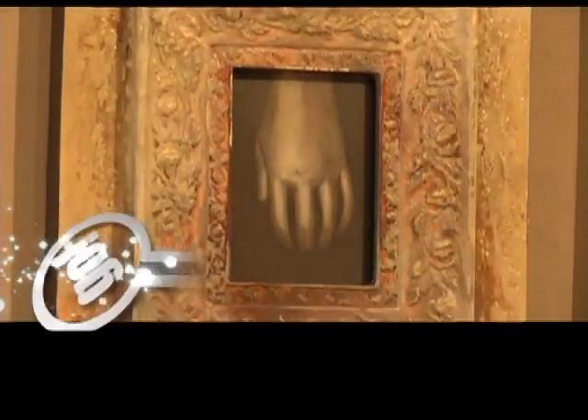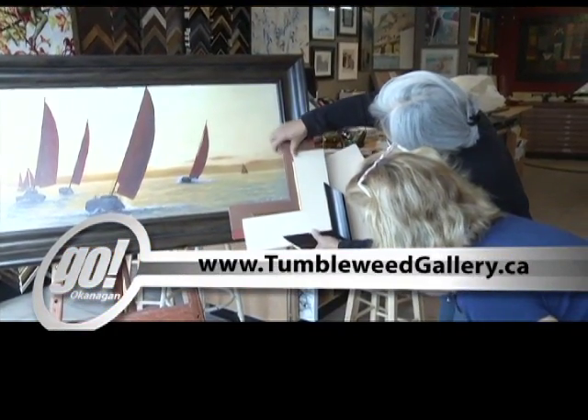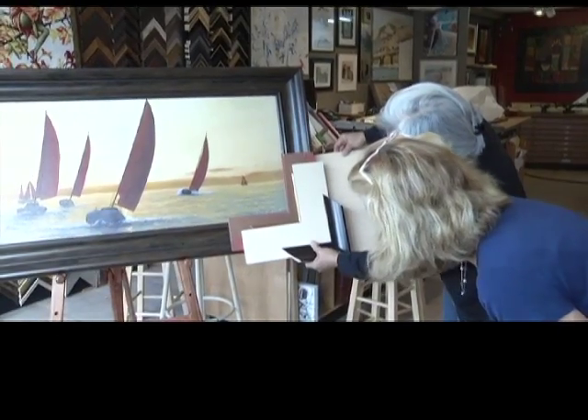The works of these and other member artists are on exhibit at the Tumbleweed Gallery on Main Street in Penticton. For Go Okanagan, I'm Wayne McDougal.